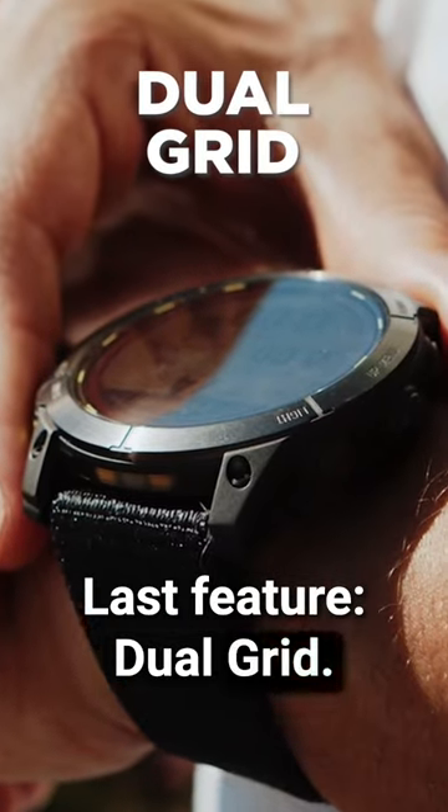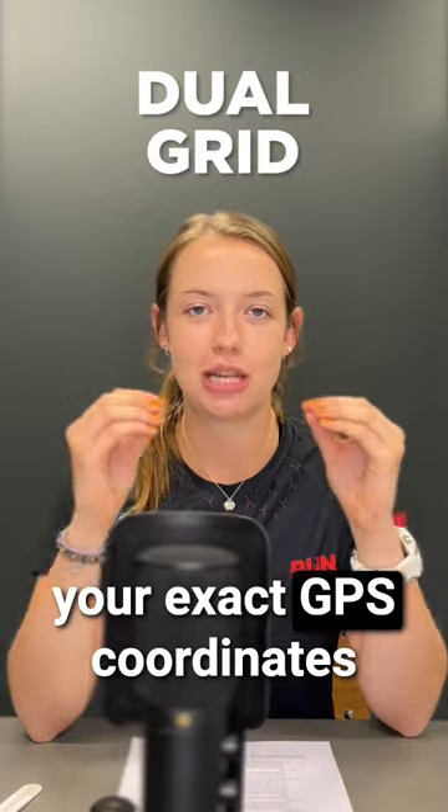The last feature is dual grid. This allows you to share your exact GPS coordinates with others, so it's perfect for climbing or skiing.